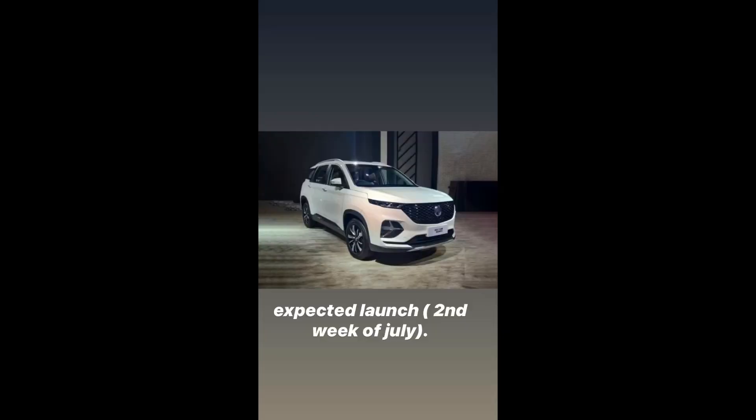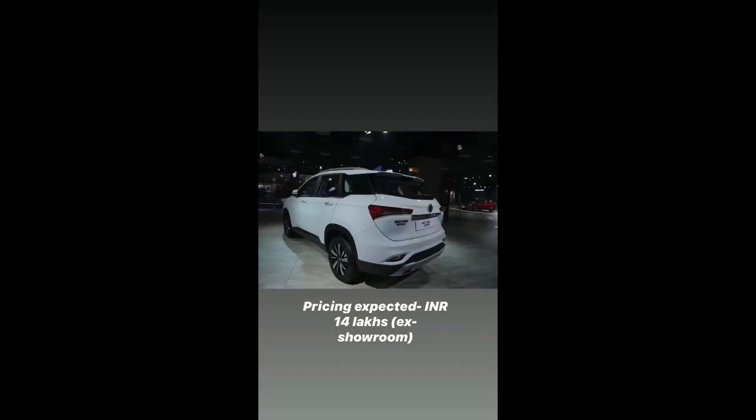So for a premium of around 1 to 1.5 lakh rupees over the regular MG Hector, those are the additional features you get. In summary, both cars are largely the same — the main differences are a tweaked front and rear design and the additional seating. That's the detailed comparison, review, and features overview. If you liked it, please give it a thumbs up and subscribe to the channel. See you in the next one!